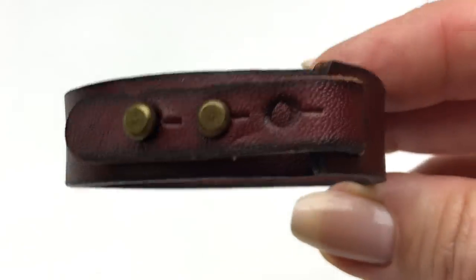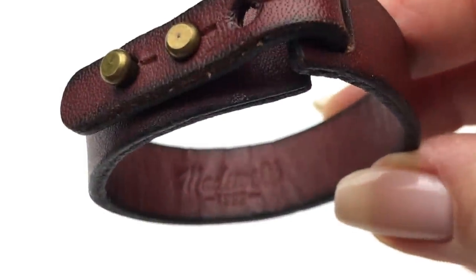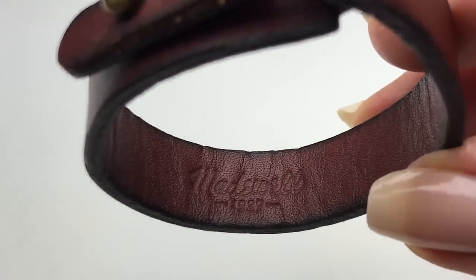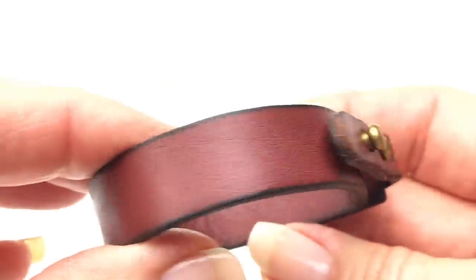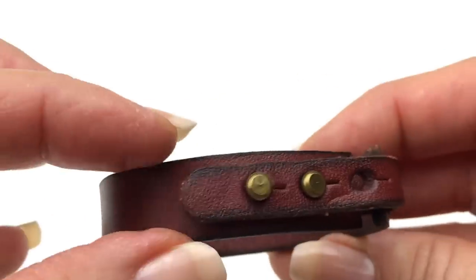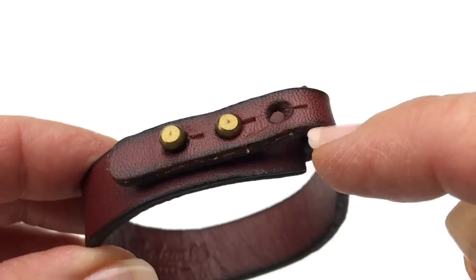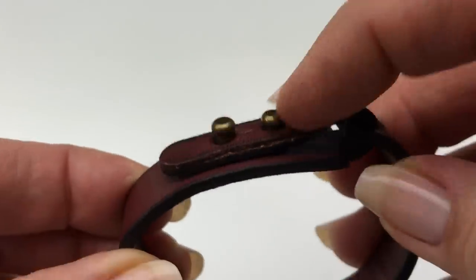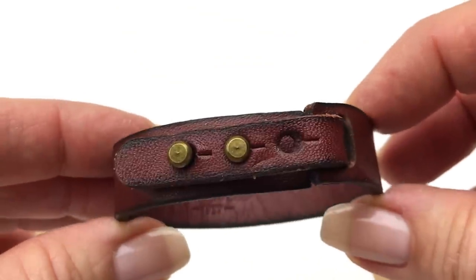Here is another bracelet from the lot — this one is stamped, and the name is Madewell. So this is a great bracelet. It looks like it's never been worn — brand new. It's got pretty brown leather with burnished edges and an adjustable snap closure. This is in brand new condition, so this is definitely a seller.